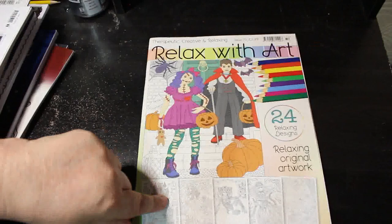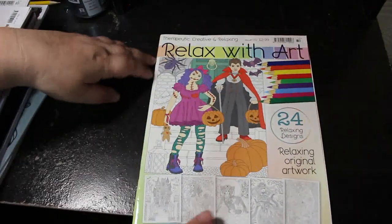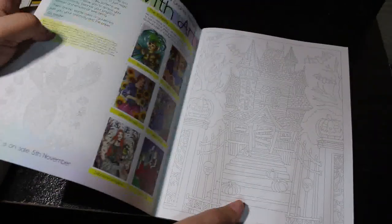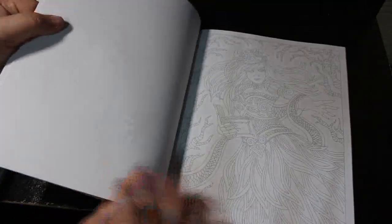The Colour in Heaven Halloween one is Relax with Art issue 72. We're now on a hundred-and-something, so that was last year or the year before. I love the pictures, I just haven't done them. Some of them I like better than others, but yeah.